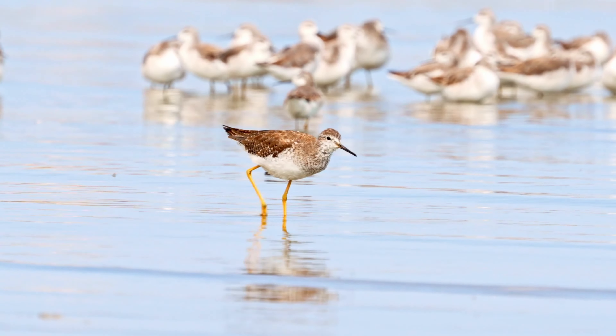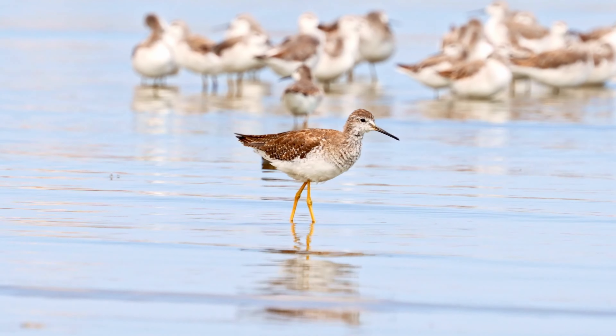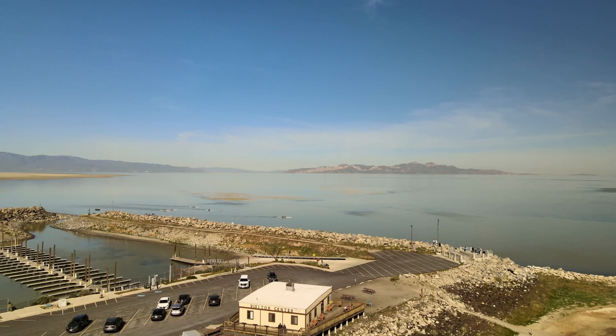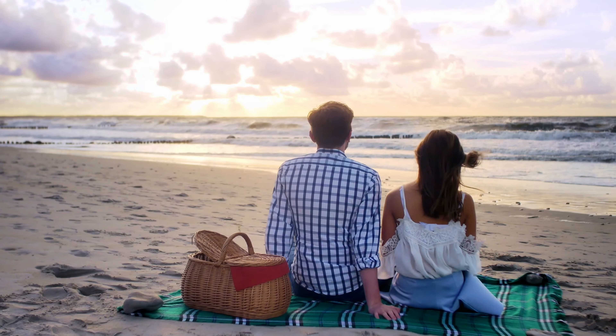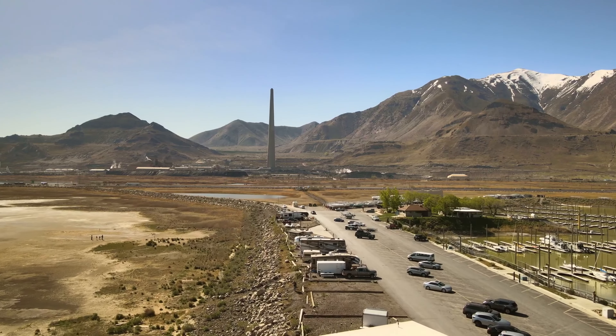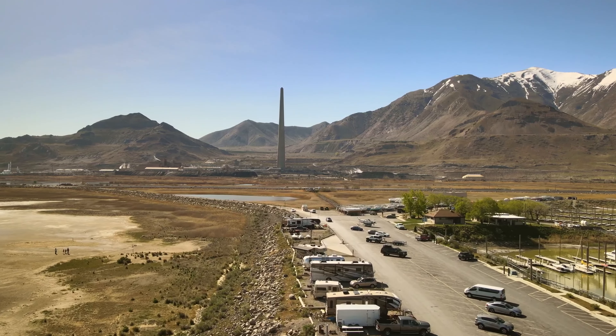Millions of birds frequent the area to rest, eat, then continue on their journey. There's also a visitor center, picnic area, an overlook, a boat ramp, and there are outdoor showers to take advantage of with places to rinse your feet off.